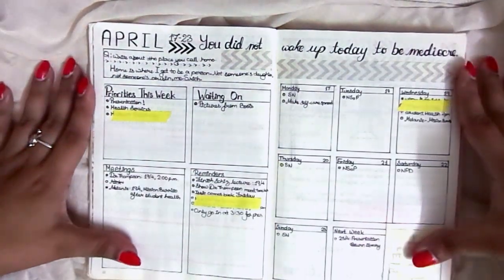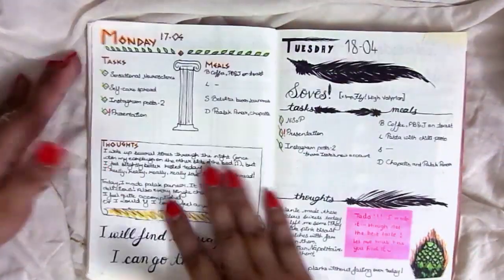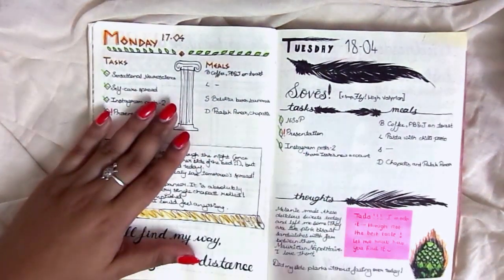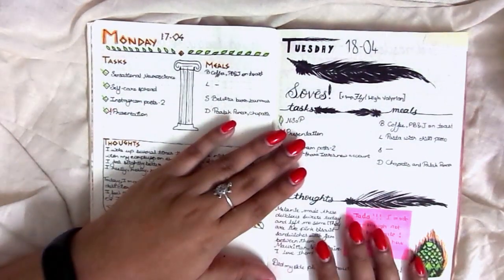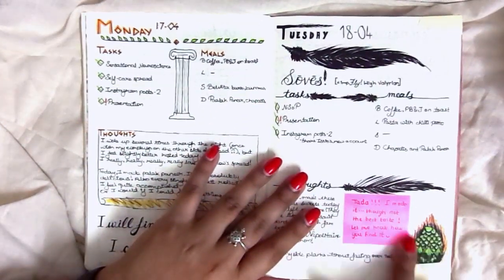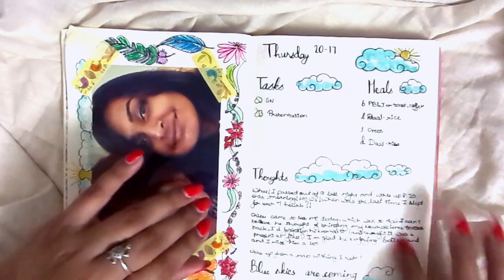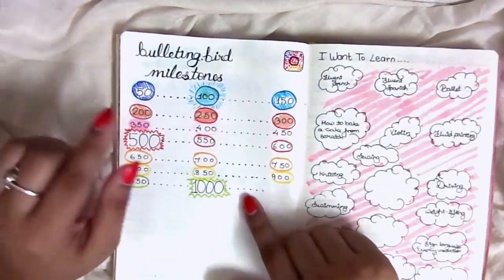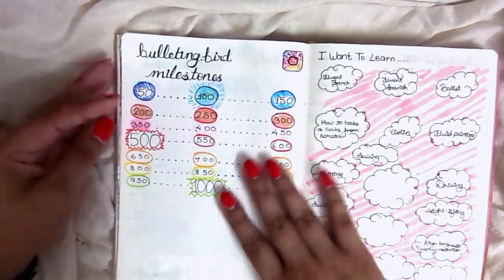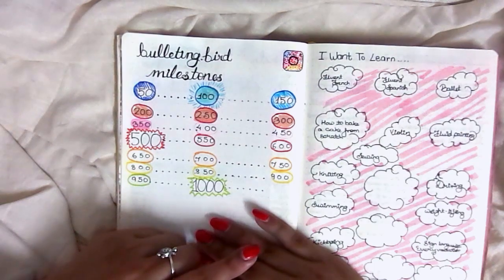A little boxy weekly with a bunch of different things — this was during revision week before my final exams. This is such a lovely spread and I'm so proud of it. It was inspired by Daenerys and the dragons, and there's a little dragon egg in the fire. Another classic favorite is the little curly clouds spread. This was also when I started Bulleting Bird — back when it was called Bulleting dot Bird, throwback.